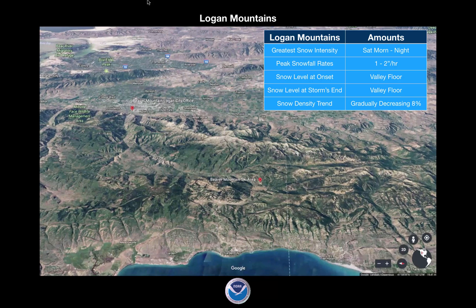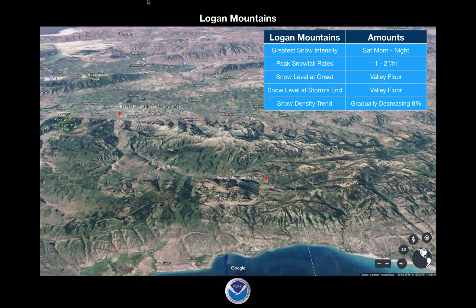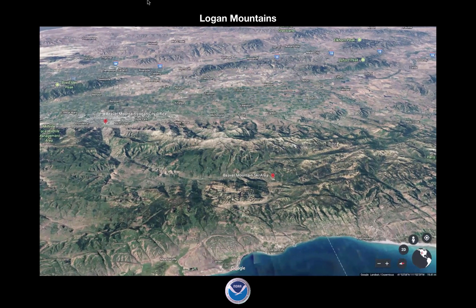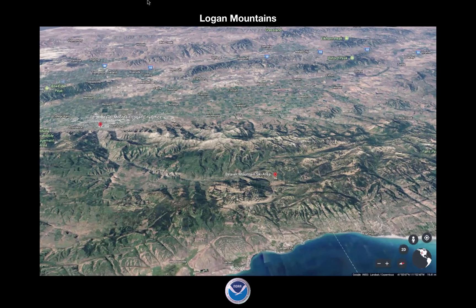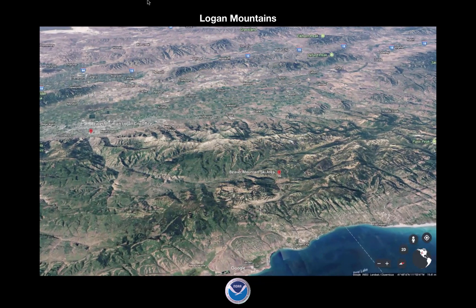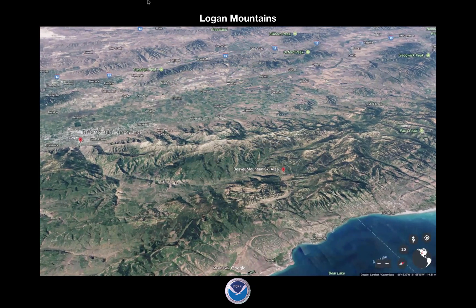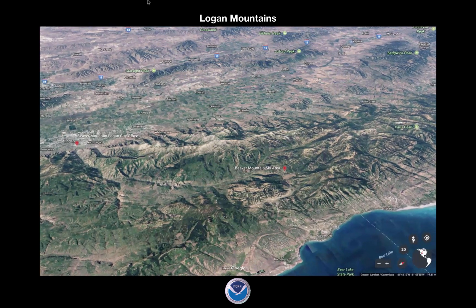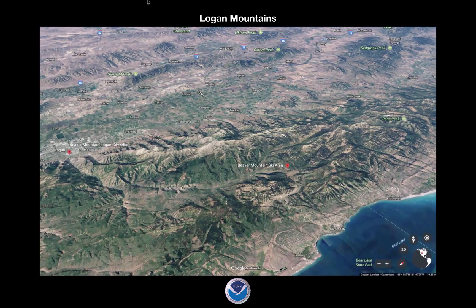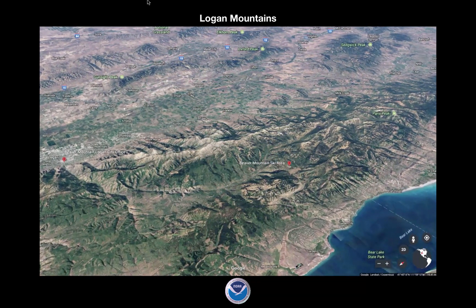We may get down to 6% density by the end of it, but think of it as a light density snow event. The winds in this area are going to be roughly 25 to 35 miles an hour out of the west-northwest throughout the entire system. We have wind gusts that could reach 60 miles an hour at the highest peaks tonight. So it's not a really big wind event but enough to transport snow coming from the west to northwest.